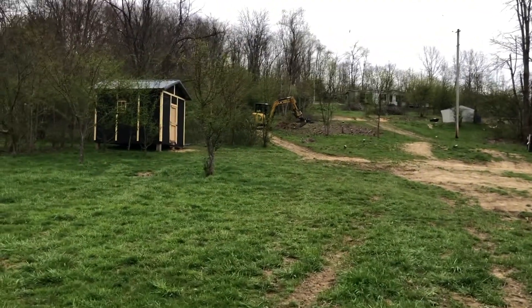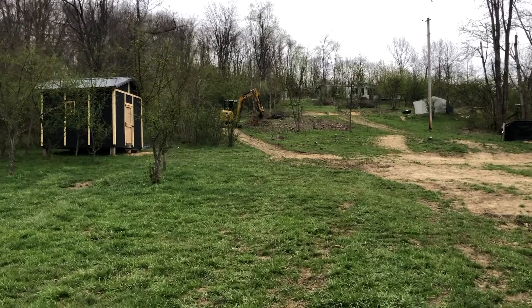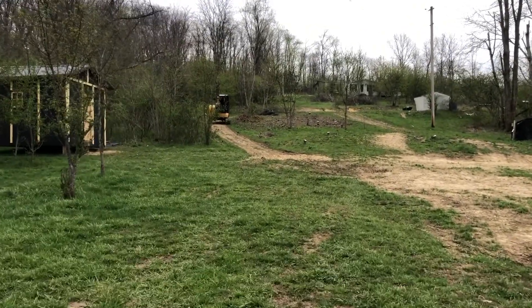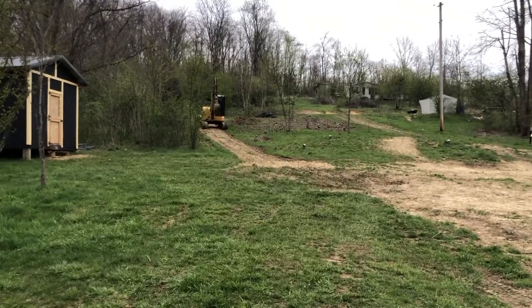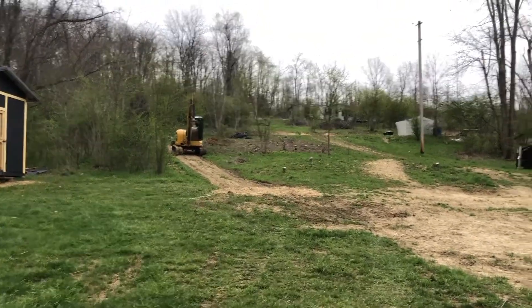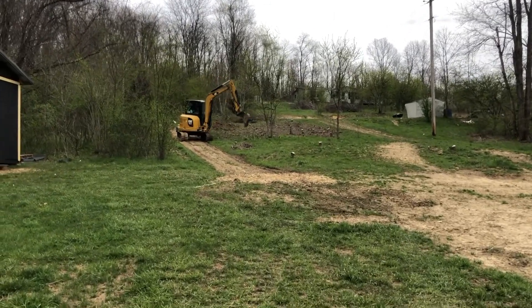Before we lose the daylight, he is going to be taking these stumps up for the orchard. We're trying to get it all done tonight so that tomorrow's focus can really just be basement. We'll see how much we get up.